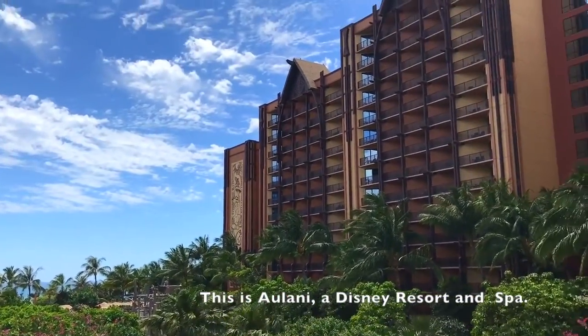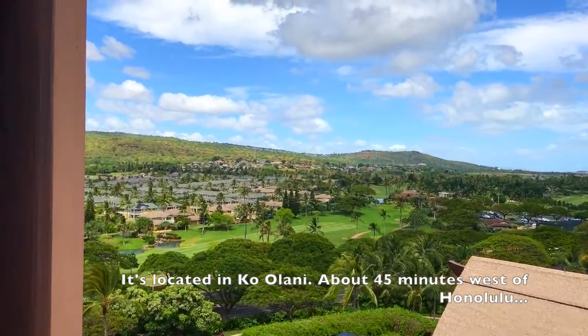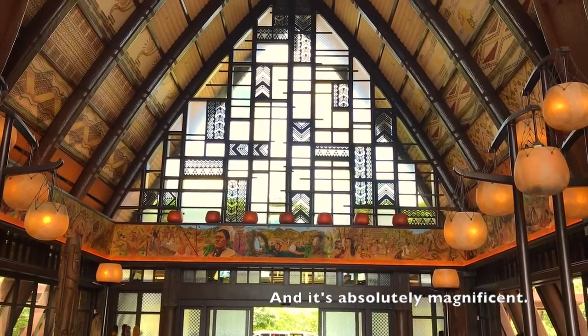This is Aulani, a Disney Resort and Spa. It's located in Ko Olina, about 45 minutes west of Honolulu, and it's absolutely magnificent.